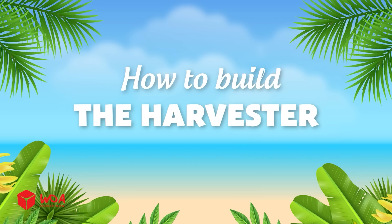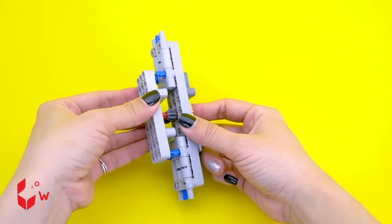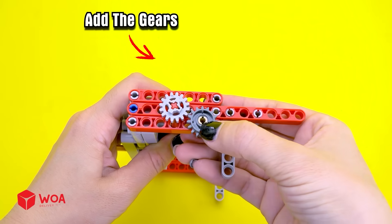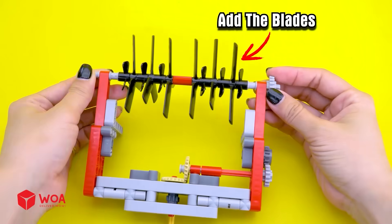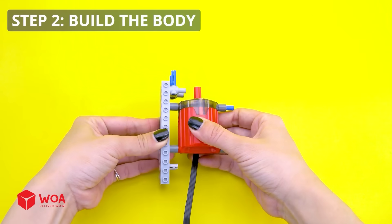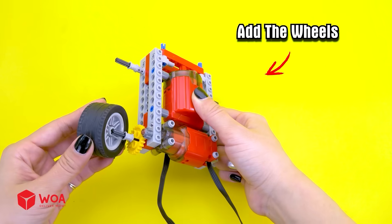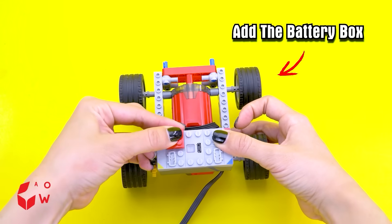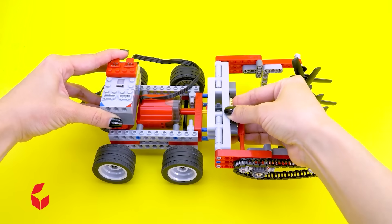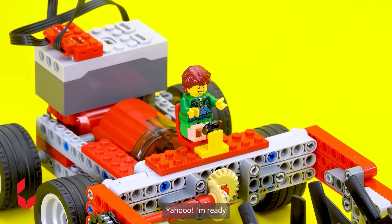How to build the harvester. Step 1: build the header. Add the gears. Add the blades. Add the chain. Step 2: build the body. Add the wheels. Add the battery box. Step 3: connect.